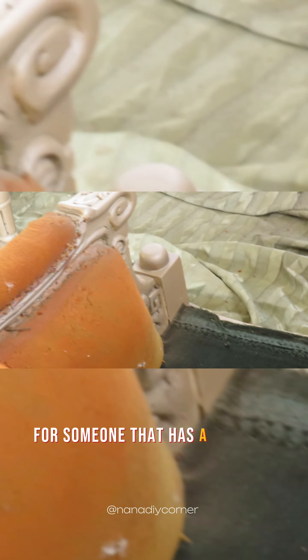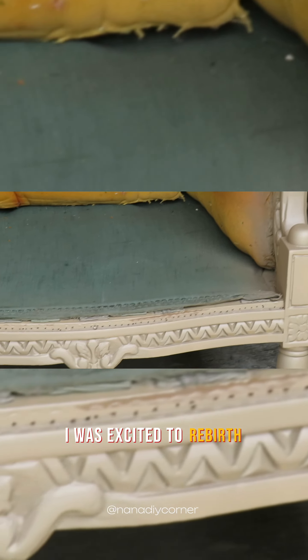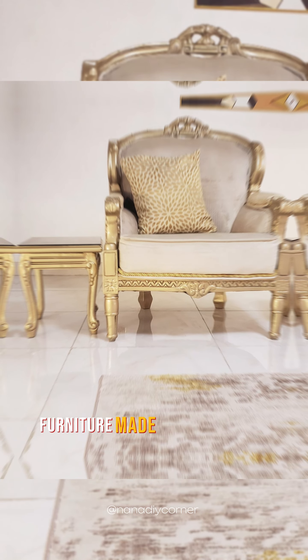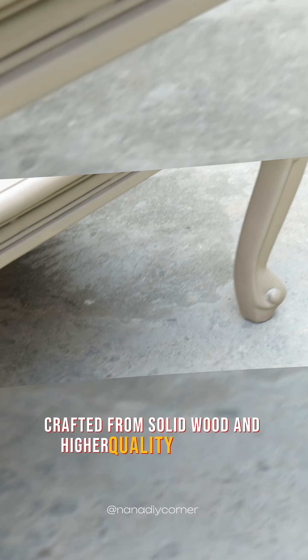For someone that has a keen eye for seeing potential in items that others might overlook, I was excited to rebirth and almost foregone furniture into masterpieces. Furniture made in the 90s was often built to last, crafted from solid wood and higher quality materials compared to the modern counterparts.